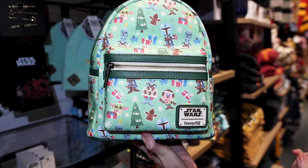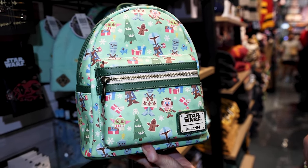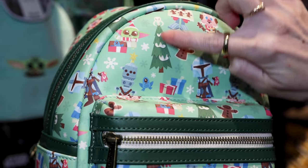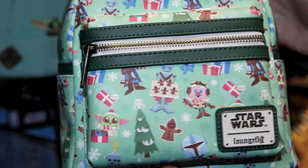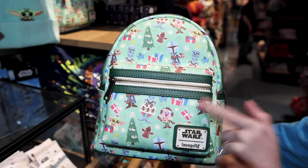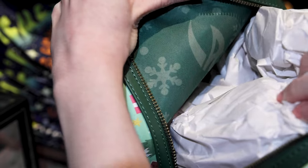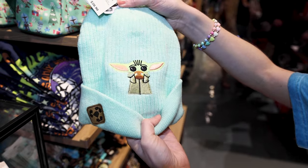If you're looking for a bag to wear this Christmas and you love Star Wars, this is perfect. They have this Star Wars Lounge Fly backpack for Christmas. Look at Grogu here wearing his little Santa hat. They have little pine trees and they're baking cookies — how cute! This one is $79.90. It's themed for the Mandalorian and the inside has green snowflakes. There's also a Grogu beanie for $20.90.